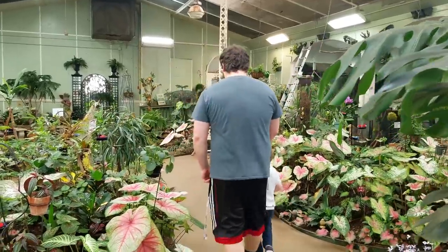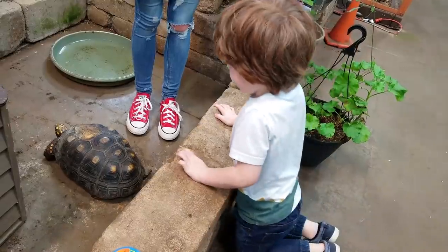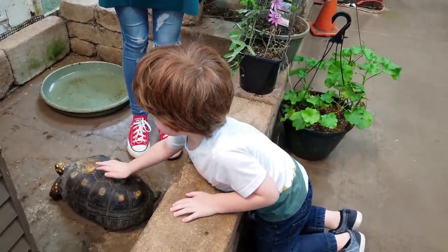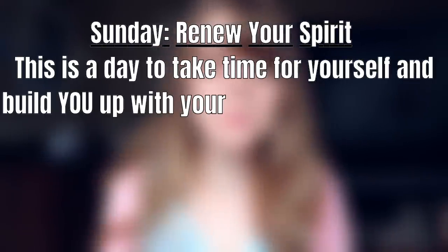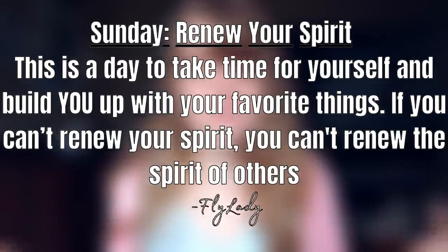Saturday is family fun day — we went to a butterfly conservatory which was fun and my son Jace loved the tortoise. Apparently turtles and tortoises are different animals; I learned that from Blippi this year. Lastly, Sunday is renew your spirit day. Fly Lady says this is a day to take time for yourself and build yourself up with your favorite things. If you can't renew your spirit, you can't renew the spirit of others.